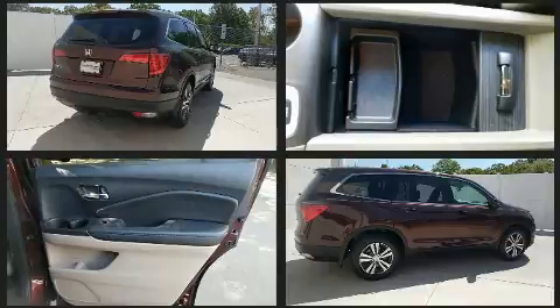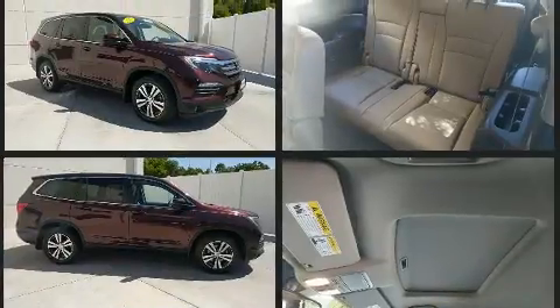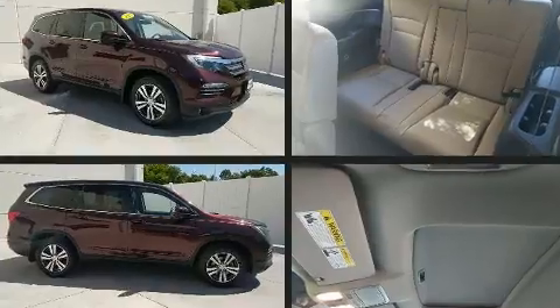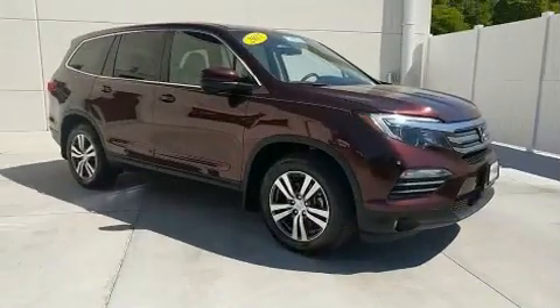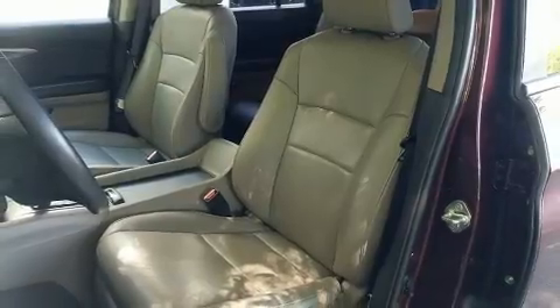Honda ensures the safety and security of its passengers with equipment such as head curtain airbags, brake assist, and four-wheel disc brakes with ABS. Electronic stability control ensures solid grip atop the road surface, no matter how challenging the driving conditions.